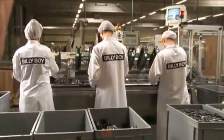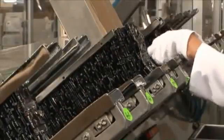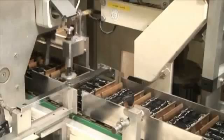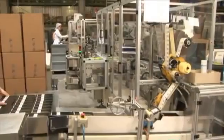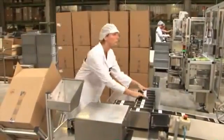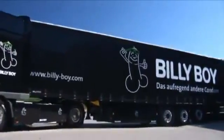MAPA also employs state-of-the-art technology for packaging the condoms. Every final package is automatically fitted with a manual outlining the correct use of the condoms, the lot number and the expiration date. The correct weight of its contents is also checked. Next, the packs are packaged into the respective sales units and into cardboard boxes. Finally, the condoms are sent out to the retailers and thus to consumers all over the world.